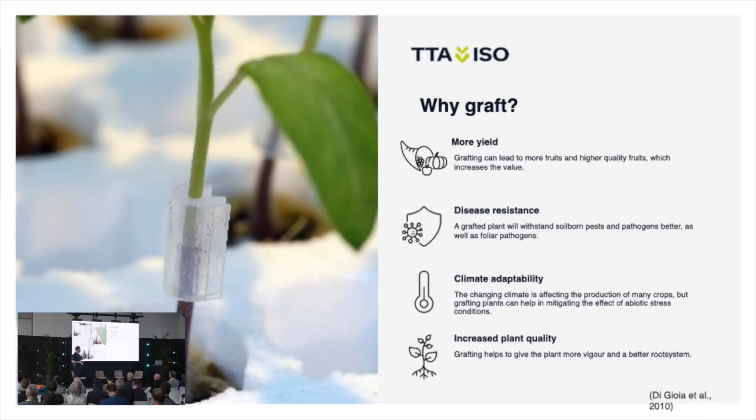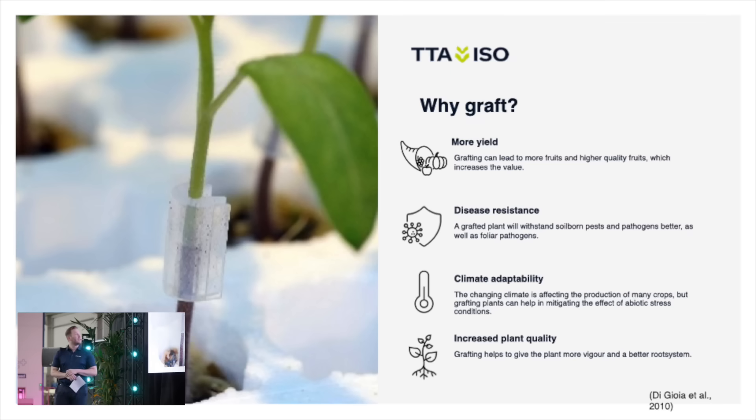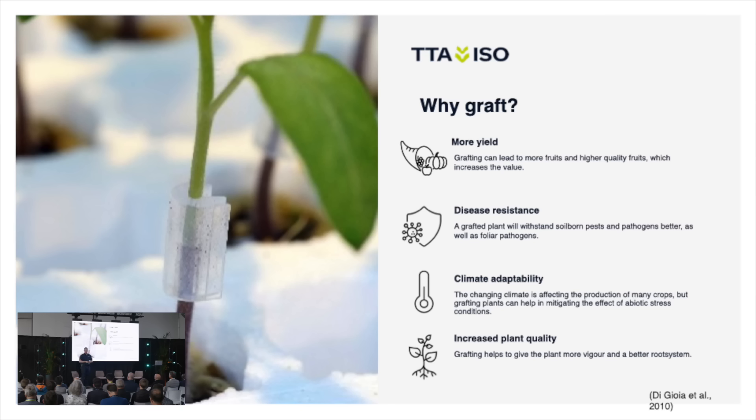I know most of you know this already, but why are we grafting? The main reason is of course more yield. You get more disease resistance, which is also very important in a lot of crops. The plants can stand different climate conditions better, and you increase your plant quality. These are all reasons to be grafting, and a lot of you have been doing this for years.